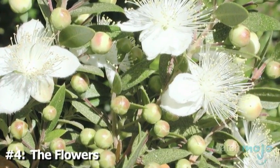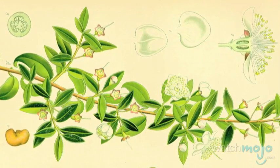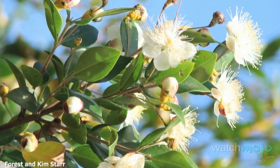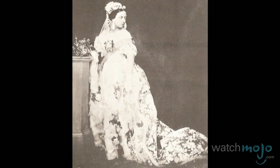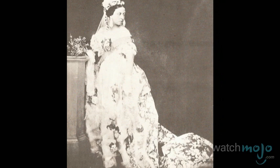Number 4: The Flowers. The royal bridal bouquets usually feature a sprig of myrtle, a plant nicknamed the Herb of Love. However, the bloom doesn't come from just any plant — it actually comes from a bush that was planted by Queen Victoria herself following her wedding in 1840, and it grew from a piece of her bouquet.